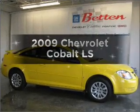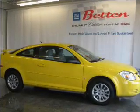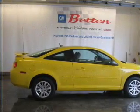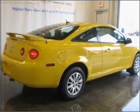Get noticed in this 2009 Chevrolet Cobalt. This is the set of wheels you've been looking for, with an efficient four-cylinder engine connected to a manual transmission that'll keep you in touch with your vehicle.